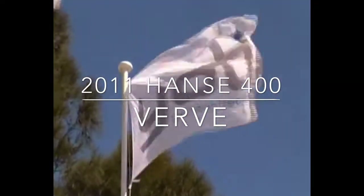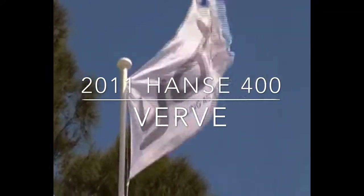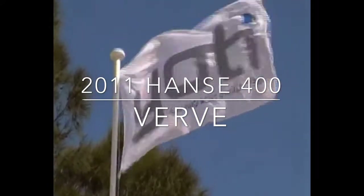Hi everyone, welcome back to Yachty. Today we're up on Pittwater. We're sailing a 2011 Hanse 400 called Verve.